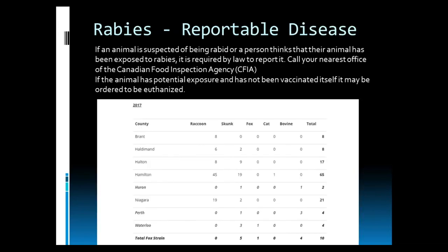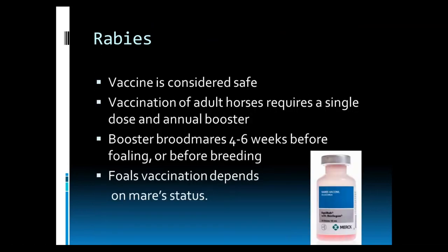Rabies is a serious threat in Ontario. If an animal is suspected of being rabid, or a person thinks their animal has been exposed to rabies, it is required by law to report it to the CFIA, or Canadian Food Inspection Agency. If the animal has potential exposure and has not been vaccinated, it may be ordered to be euthanized by the federal veterinarian. In 2017, 119 animals tested positive in Ontario for rabies virus. The rabies vaccine is considered safe; vaccination of adult horses requires a single dose and then annual boosters. Broodmares should receive a booster four to six weeks before foaling or before breeding.